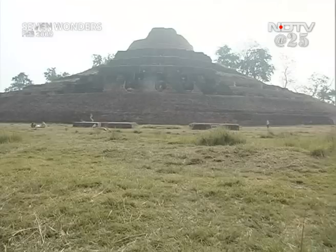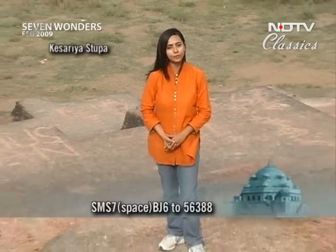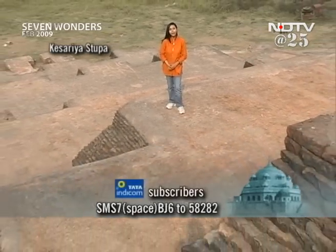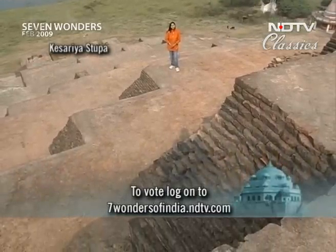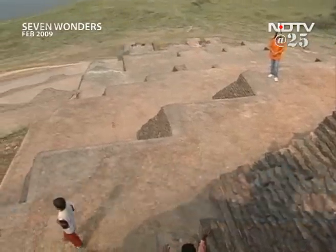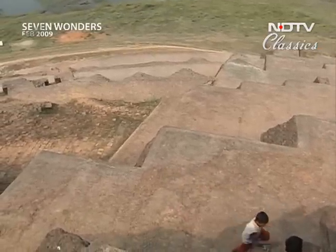A place closely linked to Gautam Buddha's life in the 6th century BC. There are so many tales of Buddha in Kesarya, and this entire region had great Buddhist influence. While on his final journey from Vaishali to Kushinagar, Buddha stopped at Kesarya for a night. It was here that he announced the news of his impending Nirvana — meaning his death — to his disciples. The disciples were deeply saddened and refused to leave him, so he gave them his bowl as a souvenir, here in Kesarya.